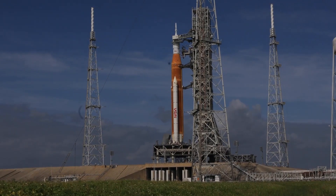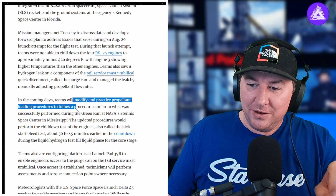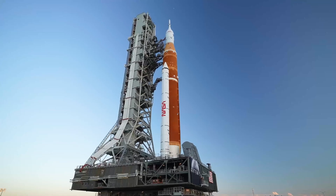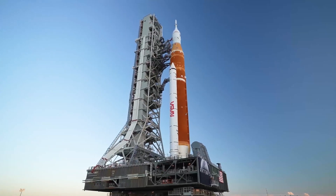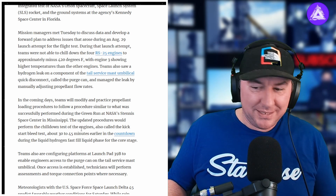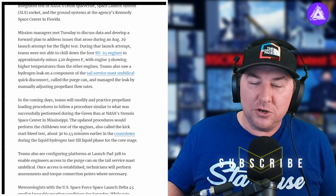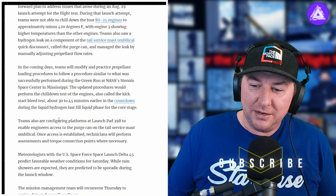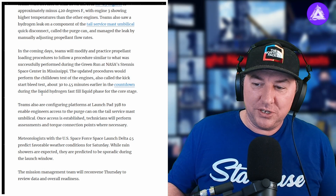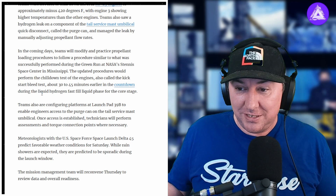Teams will look at data from the August 29th attempted launch and modify and practice propellant loading procedures to follow a procedure similar to what they successfully performed during the green run at NASA's Stennis Space Center in Mississippi. In the updated procedures, they'll perform the chill down tests of the engines, also called the kickstart bleed test, 30 to 45 minutes earlier in the countdown during the liquid hydrogen fast fill liquid phase for the core stage. Teams are also configuring platforms on pad 39B to enable engineers access to the purge can on the tail service mass umbilical, in case they need to fix things before launch.